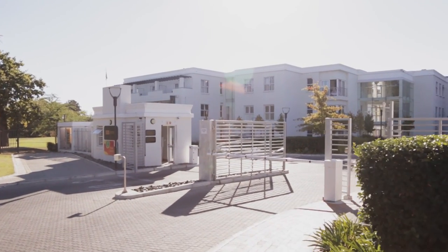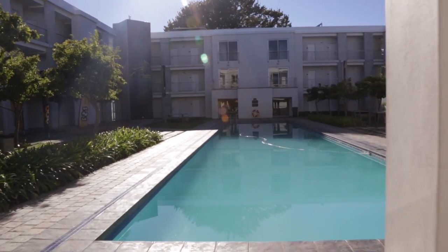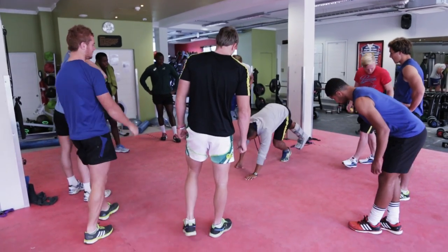The Stellenbosch Academy of Sport — we're very privileged to be here. We've been here now for the last three years. You can just walk over to the fields on the other side. There's a world-class gym here, there's a swimming pool — so everything is here.